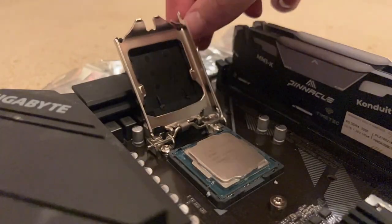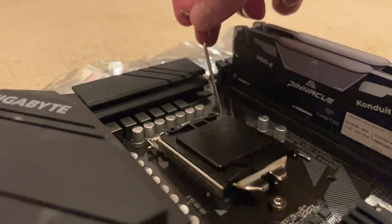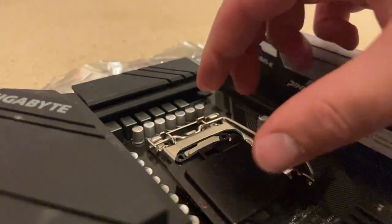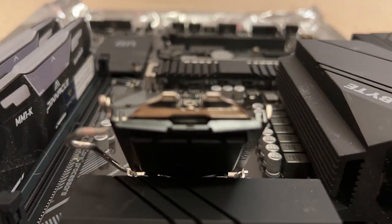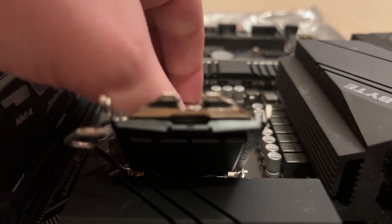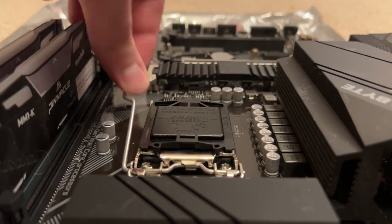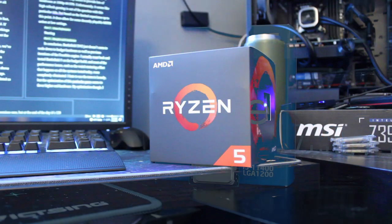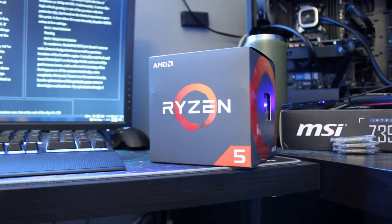The central processing unit is probably the most, or arguably the second most important component in any gaming build. It feeds your graphics card the data it needs to render, and without it your system would be lacking an equivalent to its brain. So what are some of the best chips to look out for as we move into Q2 of 2023? Spoiler: Intel continues to dominate the list, continuing on from last year.